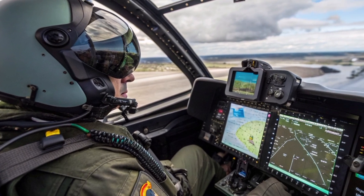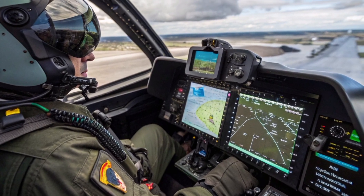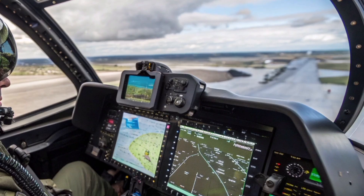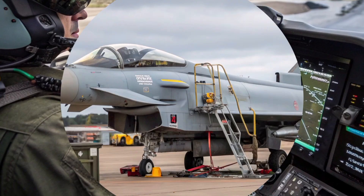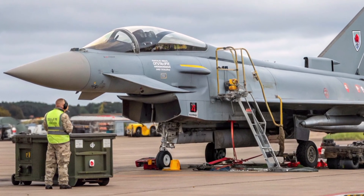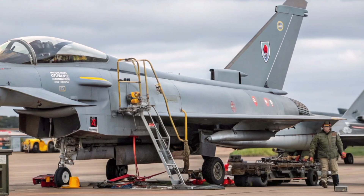Maintenance and cost efficiency are also improving. The RAF and its European partners have introduced predictive maintenance using on-board sensors and digital twins — virtual models of each aircraft that track its condition in real-time. This approach reduces downtime and saves millions in operating costs. For a jet that was once seen as expensive to maintain, the 2026 Typhoon is becoming smarter, leaner, and more sustainable.